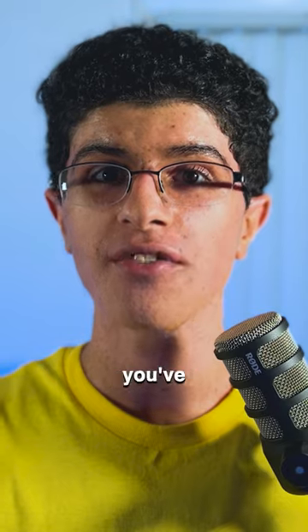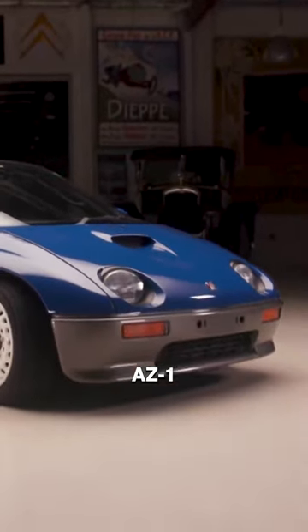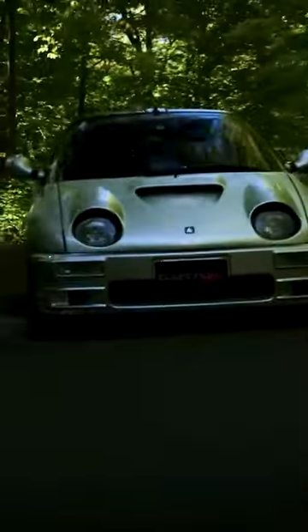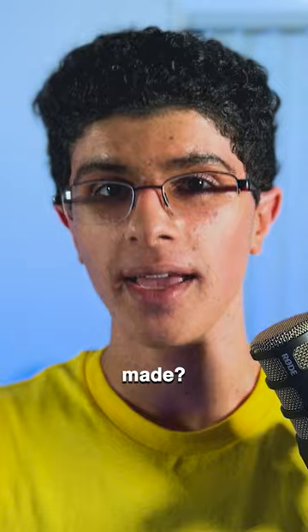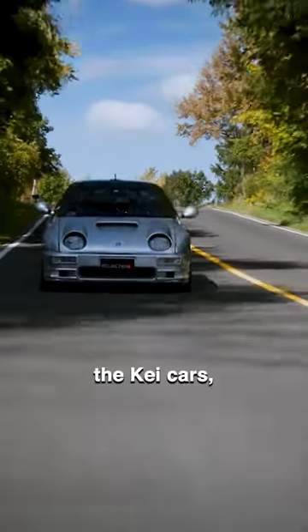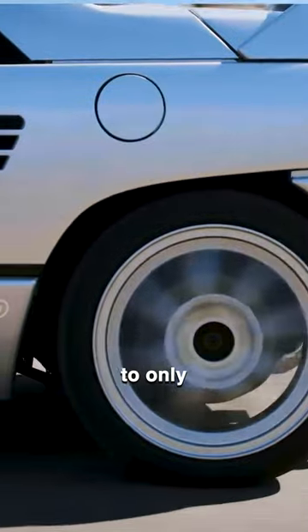This is the smallest supercar you've ever seen — the AutoZAM AZ1. But why was a car this small made? It was made to get people into affordable cars, calling these cars the K-Cars, limiting their size to only 3 meters.